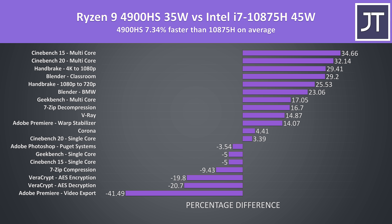These are the average differences between the Ryzen 9 4900HS and the Intel i7-10875H at its stock 45-watt power limit across all tested workloads. On average the Ryzen chip was almost 7% faster; however that overall percentage includes both single and multicore tests. If you exclude the Premiere result due to Quick Sync, the 4900HS would be 10% faster.